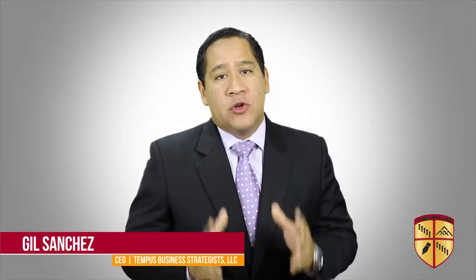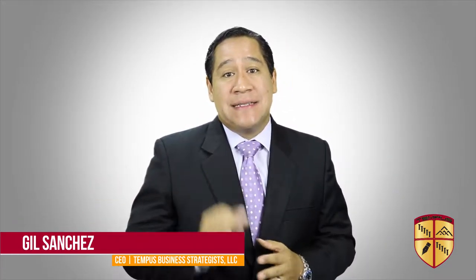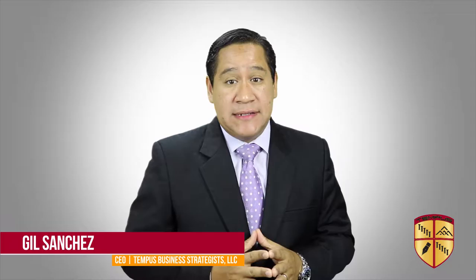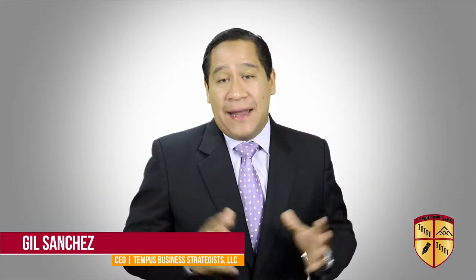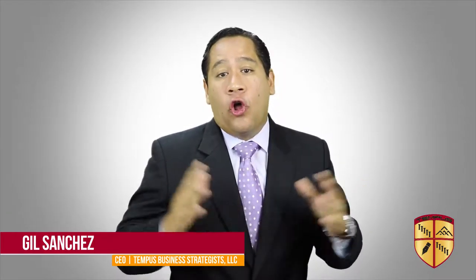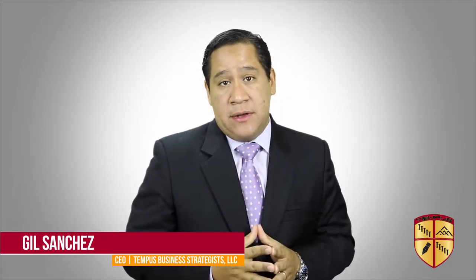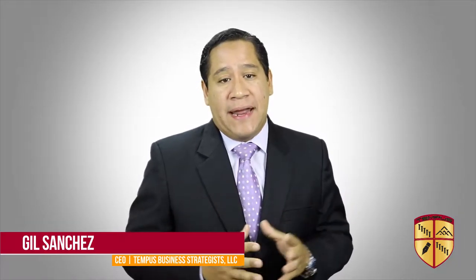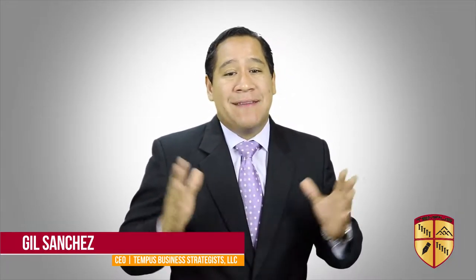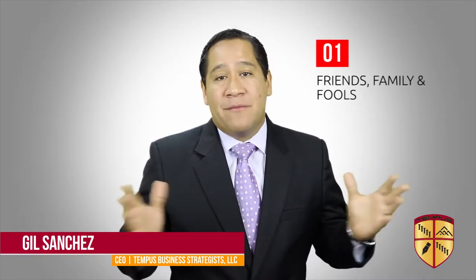Hello. Whether you are a seller or a buyer of a business, one of the most important factors that will determine the successful sale and purchase of a business is the type of financing being utilized. Based on my research and experience, I identified 12 different ways to finance the purchase of a business, leaving the best option for last.